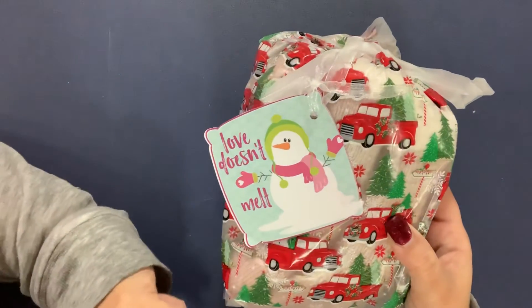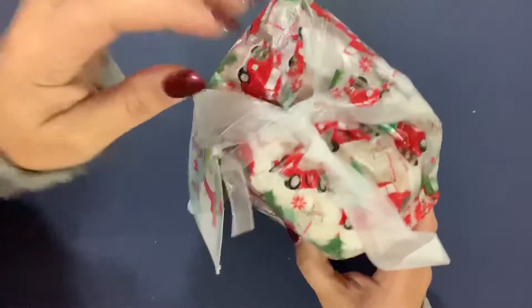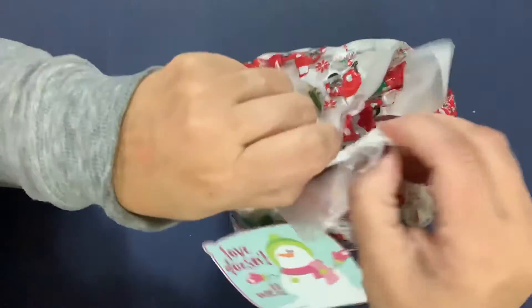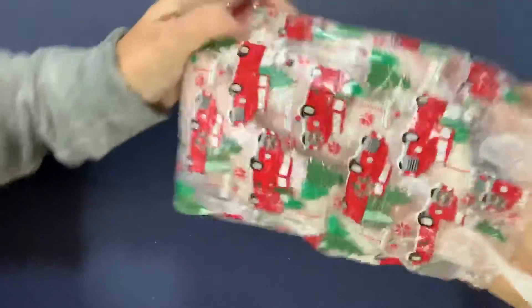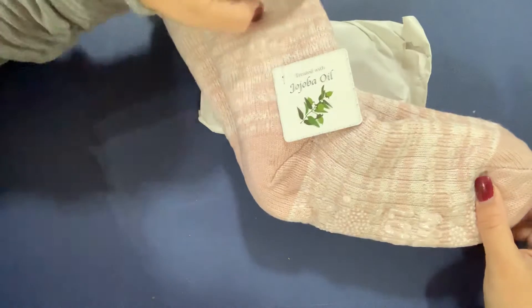There's a little 'Love Doesn't Melt' tag with the number three on the back. Let's get in here and see what we got. I'm always amazed at how many different types of wrapping there are — bags, presents, paper. Oh, this looks soft!